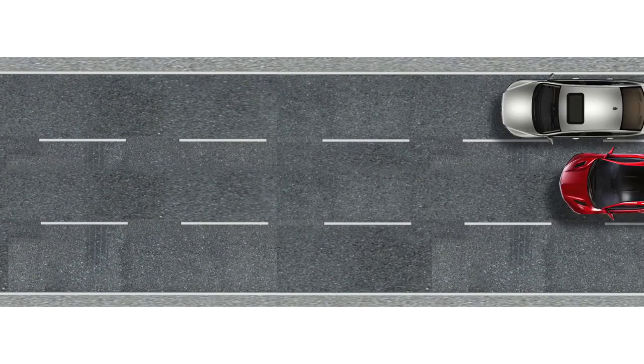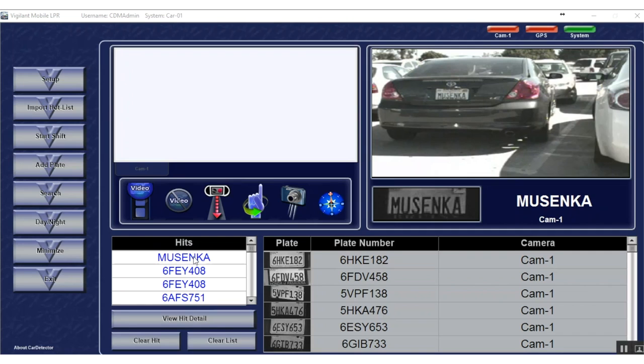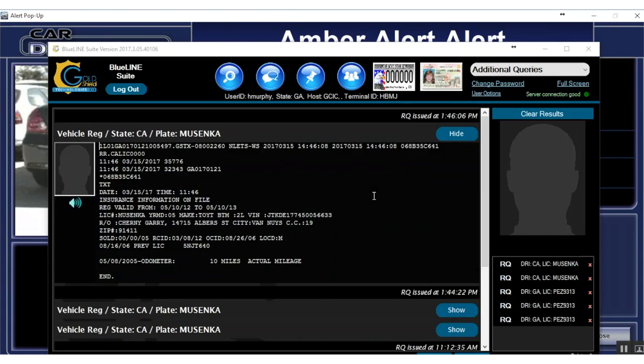Let's say Smart Patrolling recognizes a hot list vehicle. Smart Patrolling can leverage and automate data capture to services like Blue Line Query, which provides real-time access to vehicle NCIC and DMV data.